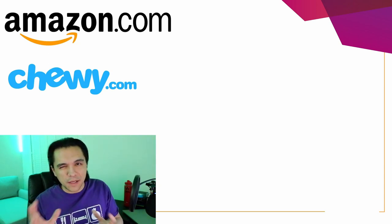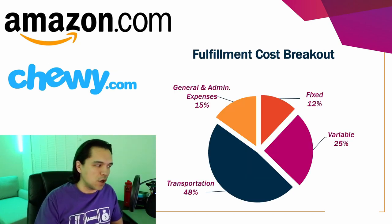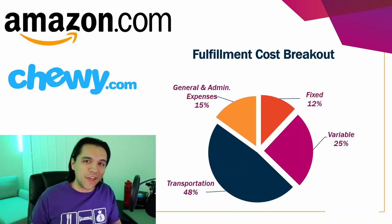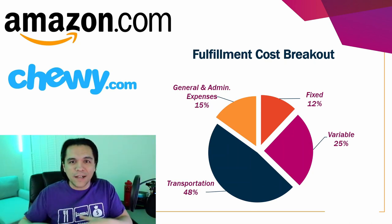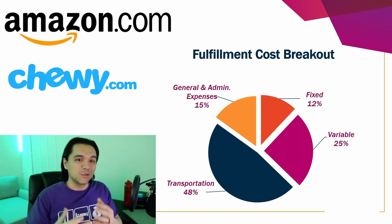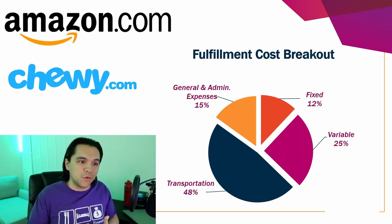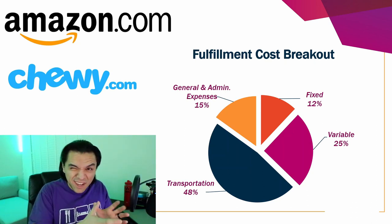Walmart and other big companies operate many fulfillment centers distributed across the United States, and they all operate in the same manner. Looking at the costs to fulfill an order — meaning when you click that buy now button online — this is what's happening on the back end. Getting that item into a box and out to you is fulfilling the order. Looking at this pie chart, about half of the cost of fulfilling an order is just transportation — the freight to bring items into the warehouse and outbound freight to bring it to your door. General and administrative expenses are about 15%, and the remaining third is split into fixed and variable costs.